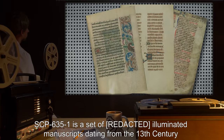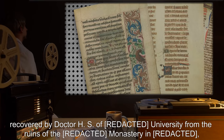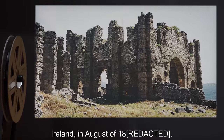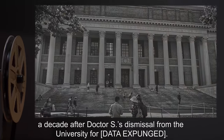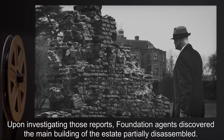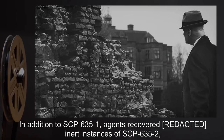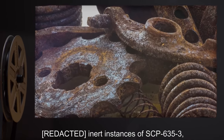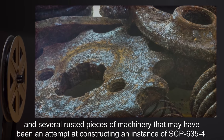Description: SCP-635-1 is a set of illuminated manuscripts dating from the 13th century, recovered by Dr. H.S. of University from the ruins of a monastery in Ireland in August of [DATE EXPUNGED]. The manuscripts came into Foundation custody 36 years later, a decade after Dr. S's dismissal from the university for [DATA EXPUNGED]. Upon investigating those reports, Foundation agents discovered the main building of the estate partially disassembled. In addition to SCP-635-1, agents recovered inert instances of SCP-635-2, inert instances of SCP-635-3, and several rusted pieces of machinery that may have been an attempt at constructing an instance of SCP-635-4.